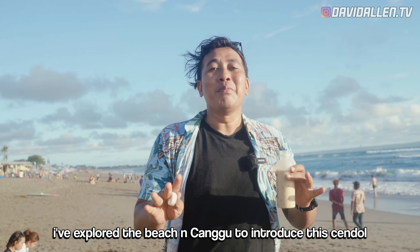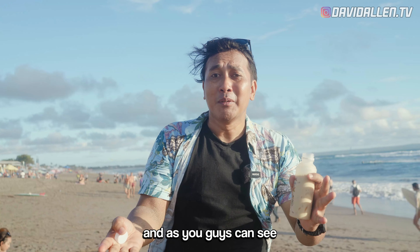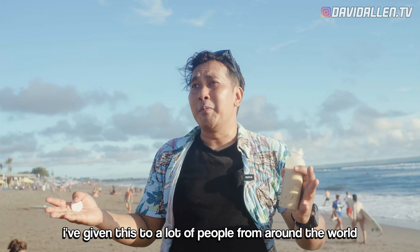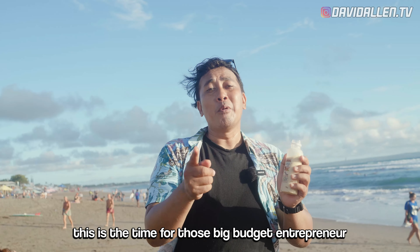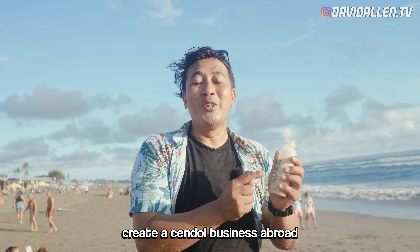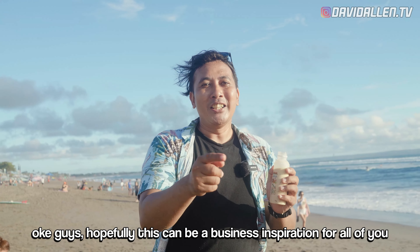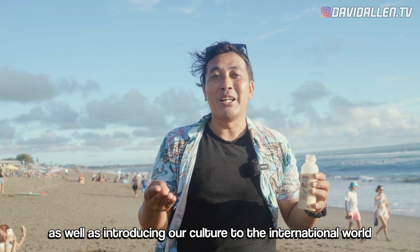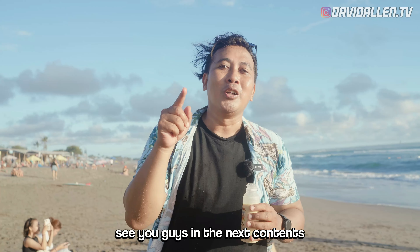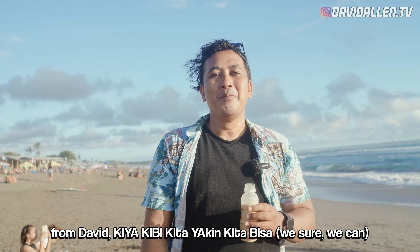I've been going around the beach in Canggu to introduce Cendol. As you can see, I've shared it with many people from various countries and on average they liked the taste of Cendol. It's time for entrepreneurs with big ambitions — the Cendol business abroad is very profitable. Hopefully this becomes business inspiration for all of you, and at the same time we introduce Indonesian culture to the international world. Until next time from David Kiagimi — we believe we can do it.